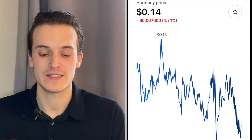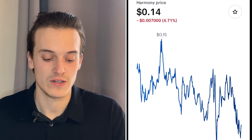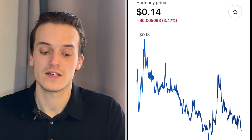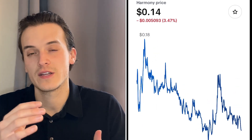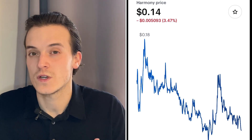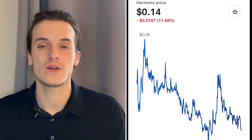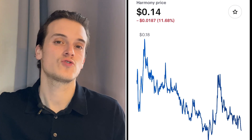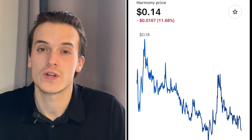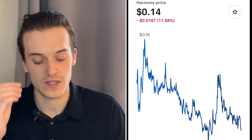If you take a look at the chart, Harmony ONE is currently at $0.14, down 4.71%. On the one-hour chart it's down 1.80%, and one week it's down 3.47%. Right now it's still going down, but in my opinion those are some healthy pullbacks — it's what we need to see for Harmony ONE to keep on rising. If it had gone up 200–300% in one or two days, the crash would have hurt a lot.